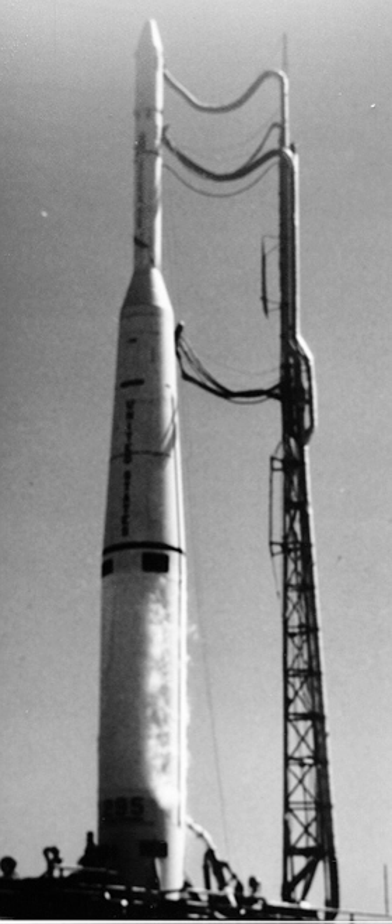The Thor Delta, also known as Delta-19 or just Delta, was an early American expendable launch system used for 12 orbital launches in the early 1960s. A derivative of the Thor Abel, it was a member of the Thor family of rockets and the first member of the Delta family. The first stage was a Thor missile in the minus-19 configuration.